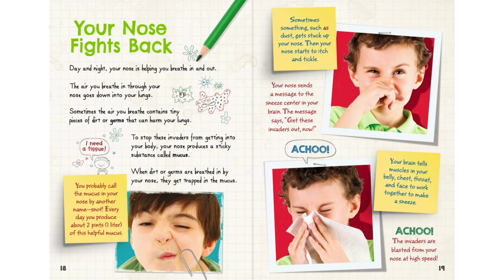Sometimes something such as dust gets stuck up your nose, and your nose starts to itch and tickle. Your nose sends a message to the sneeze center in your brain, which says: get these invaders out now! Your brain tells muscles in your belly, chest, throat, and face to work together to make a sneeze, and the invaders are blasted from your nose at high speed.